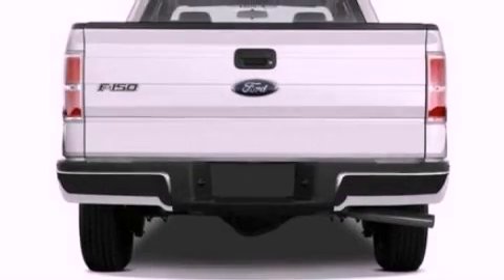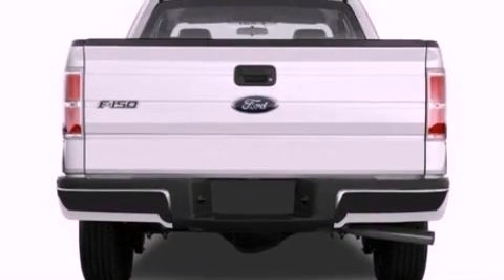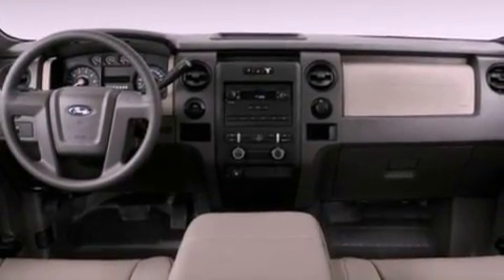Additional features include 12-volt power outlets, a low-tire pressure indicator, traction control and stability control systems, an anti-lock braking system, side curtain airbags, and much more.